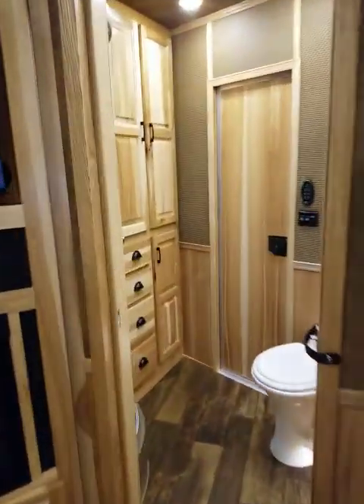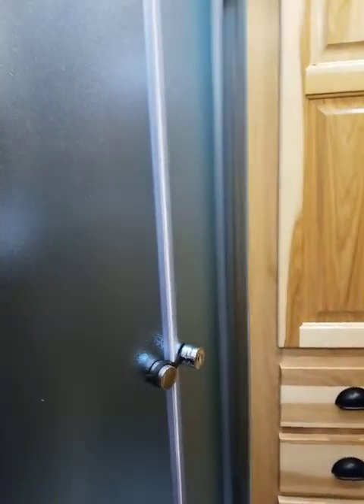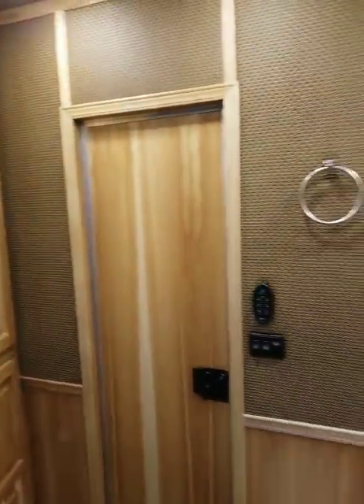And when you go into the bathroom, you have more cabinet space. So if you're looking for a trailer that you need plenty of room on, this would be the one.